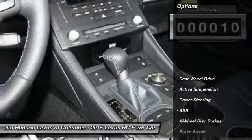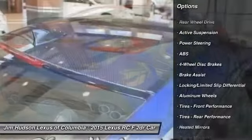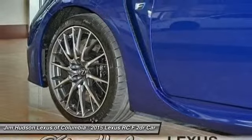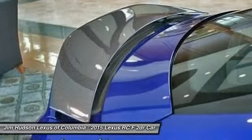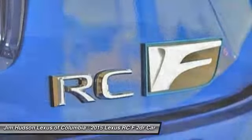Here are some of this vehicle's great options: steering wheel audio controls, traction control, power passenger seat, stability control, anti-lock braking system, driver airbag, power steering, adjustable steering wheel, cruise control, auto dimming rear view mirror, PPO.